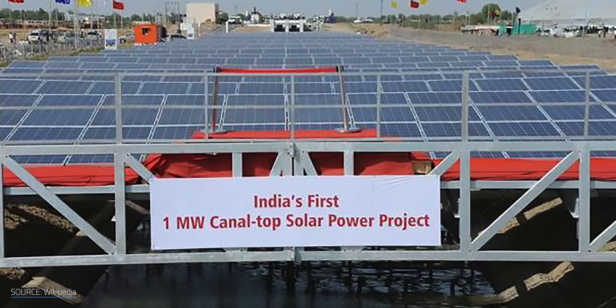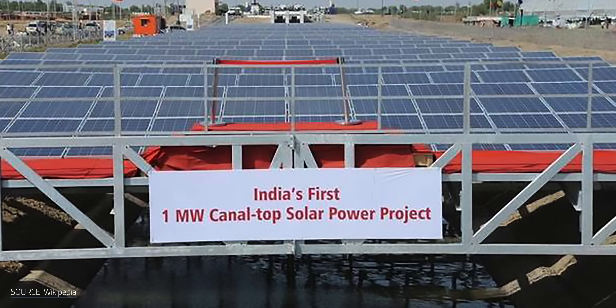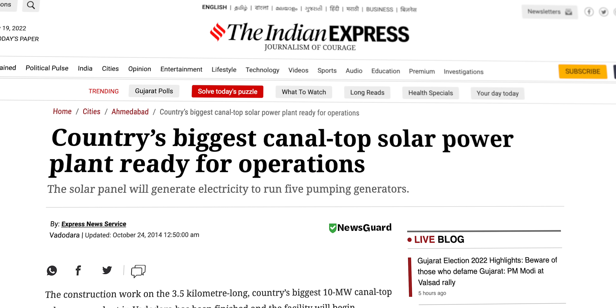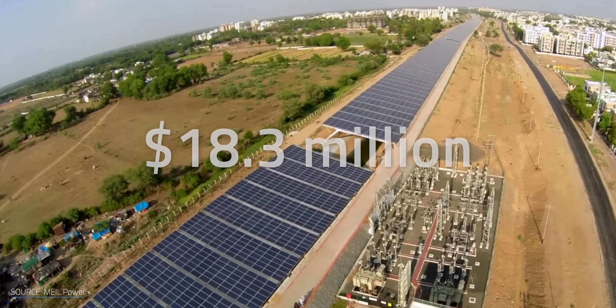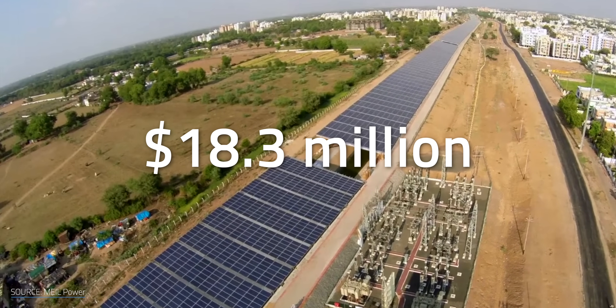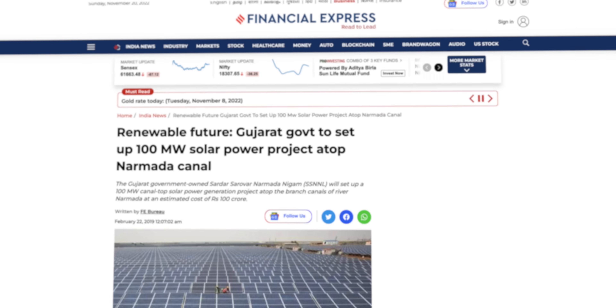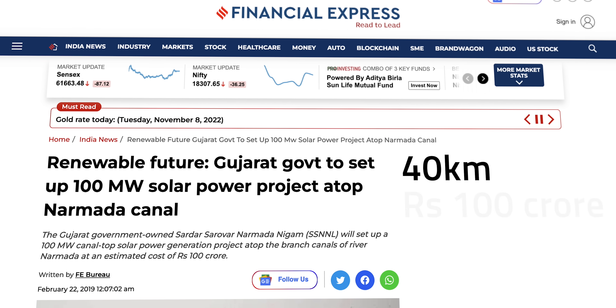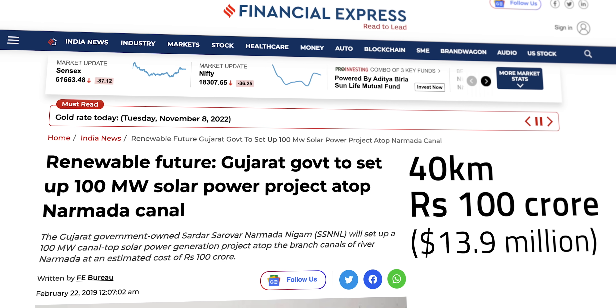By its completion, solar panels covered a 750-meter stretch of the canals. This led to the first large-scale canal-top solar power plant in the Vadodara district in 2015 for $18.3 million. Since that first foray into floatovoltaics in Gujarat, at least eight Indian states have commissioned canal solar projects, including a 100-megawatt farm covering about 40 kilometers at an estimated cost of about $13.9 million.